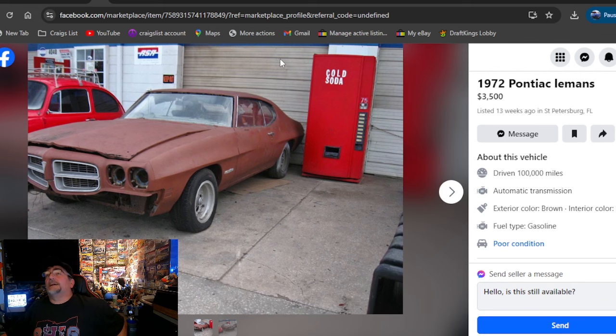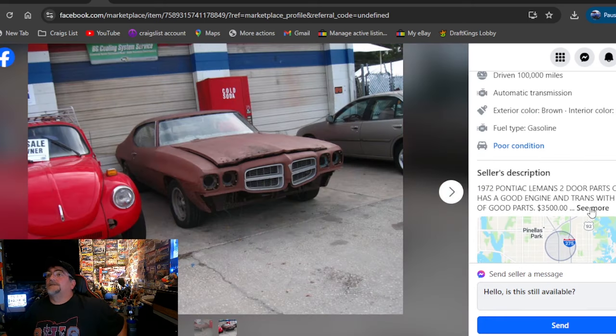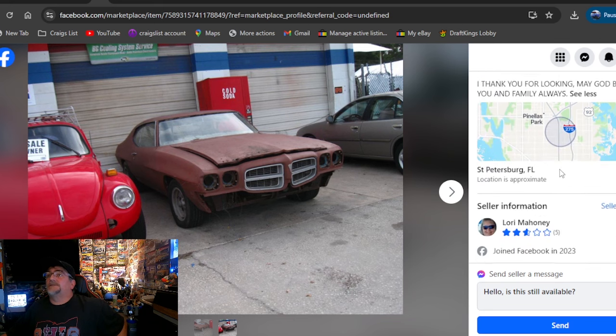1972 Pontiac Le Mans, $3,500, listed 13 weeks ago, Florida. This one's been on here 13 weeks with only two photos. Two-door parts car, good engine, trans, lots of good parts — $3,500.